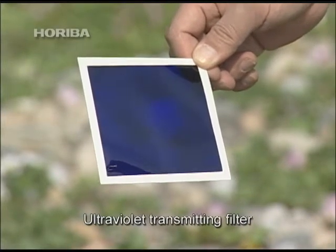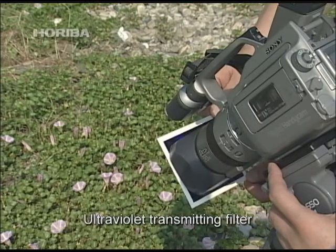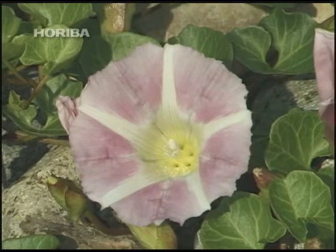This can be verified by simply using a basic ultraviolet transmitting filter. A flower that is the same color to the naked eye does in fact appear bright on the outside and dark on the inside.